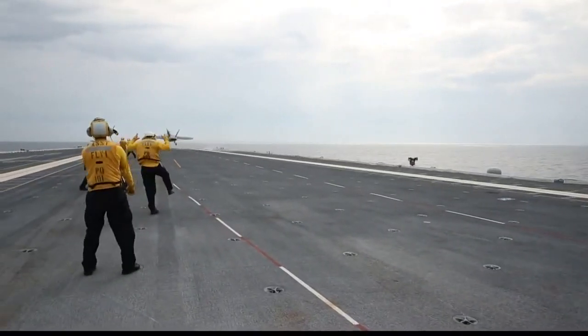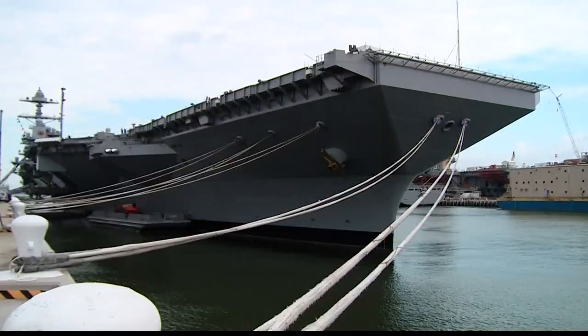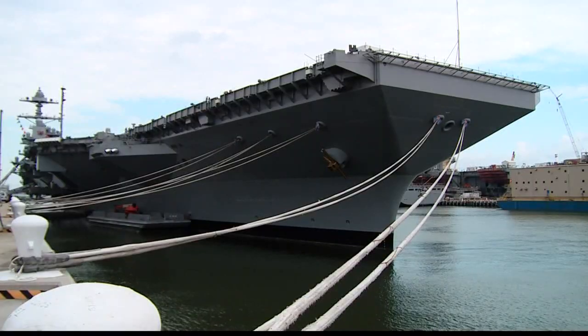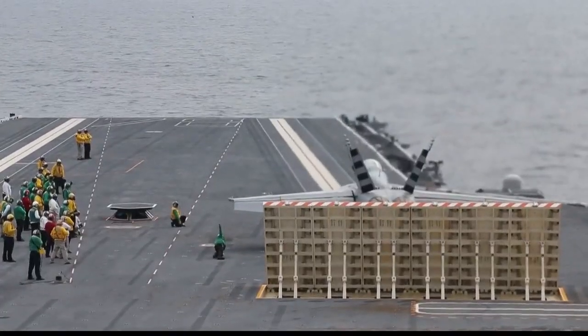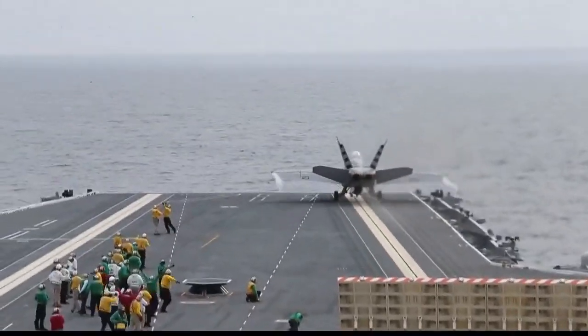It's the Navy's most sophisticated aircraft carrier. And now the USS Gerald R. Ford can proudly say it has successfully launched and landed a fighter jet using its new launch system.